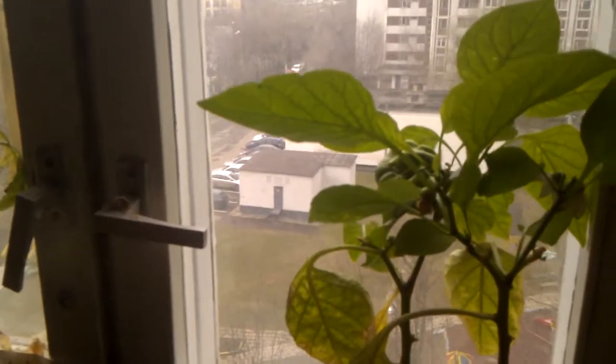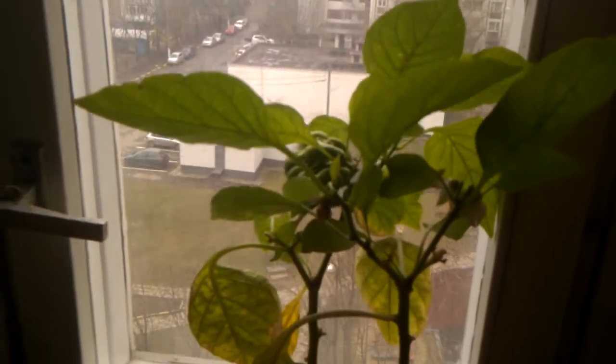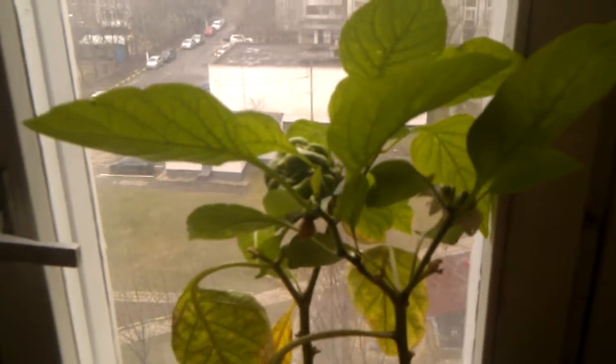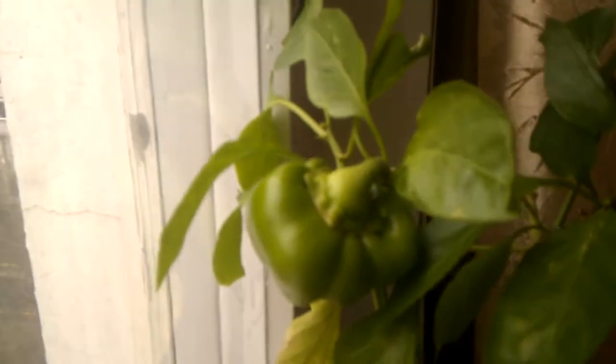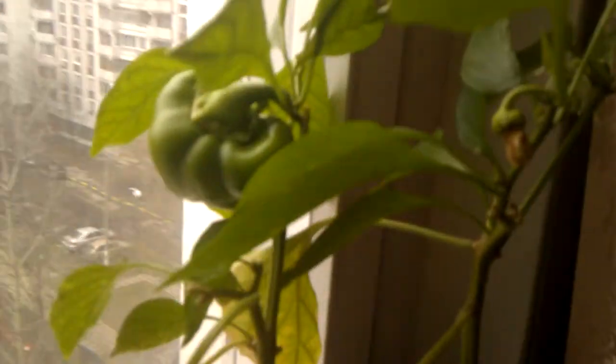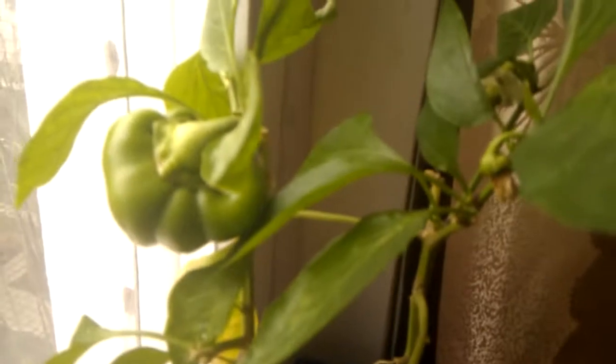Hi everybody. I just wanted to make a quick video about my inside the house, almost like balcony farming. This is my sweet bell peppers, and these two plants right here — one and two. You can see I have a nice sized pepper already, even though today is April 14th, 2014. I have a bunch of small ones that have sprouted. These two plants are two years old.